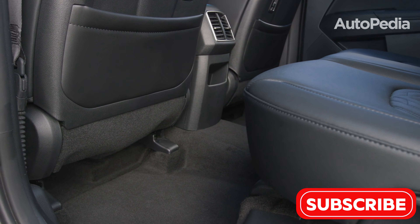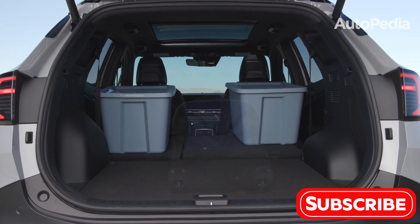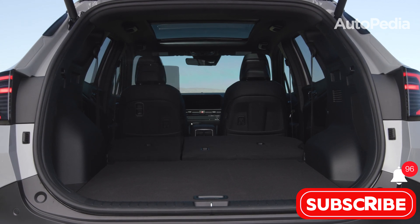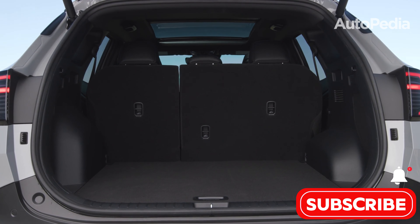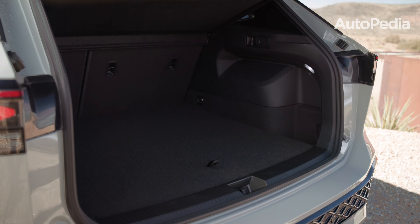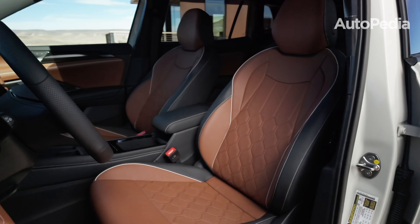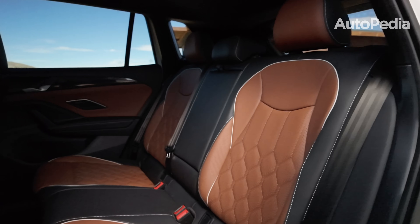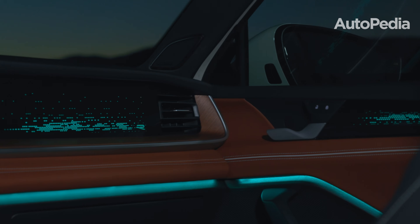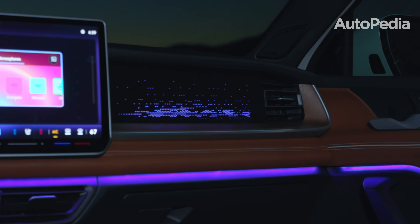When it comes to cargo, the Sportage takes the lead. With 39.6 cubic feet of space behind the second row and up to 74.1 cubic feet with the seats folded, it's among the most spacious in its class. The Tiguan, while slightly behind, still impresses. Its cargo area offers 38.5 cubic feet behind the second row and expands to 73 cubic feet when the seats are down. For most families, both SUVs deliver plenty of space for groceries, gear, and weekend getaways.